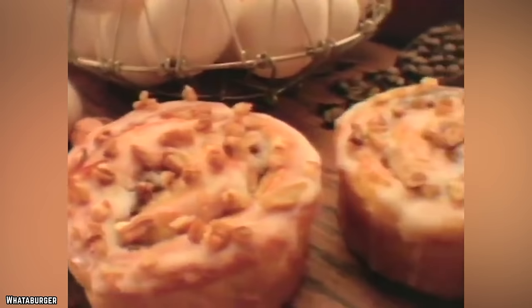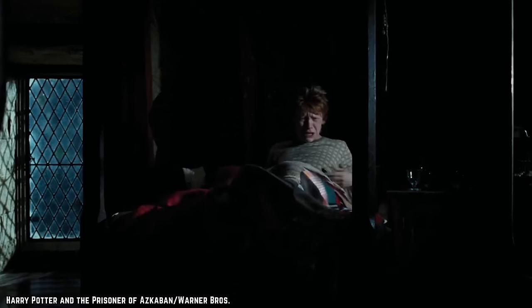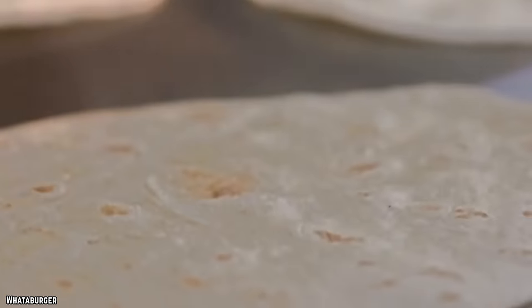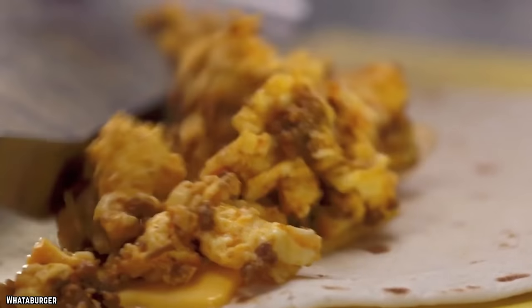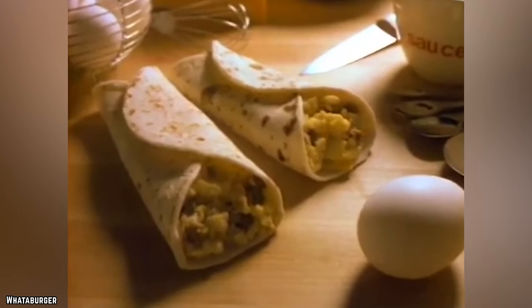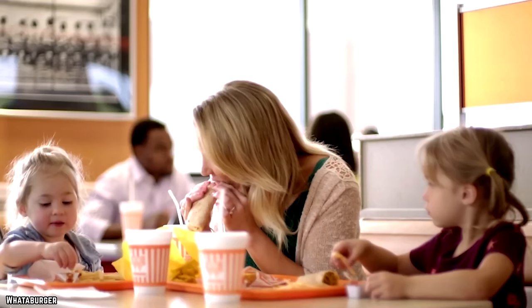Next up, Whataburger. The breakfast here is so good that it not only feeds your belly but your soul too. For starters, they have the infamous taquito — the ultimate late-night or early-morning breakfast snack. The taquito is a mouth-watering combination of scrambled eggs, American cheese, and your choice of bacon, ground sausage, hash browns, and chorizo on special offer.